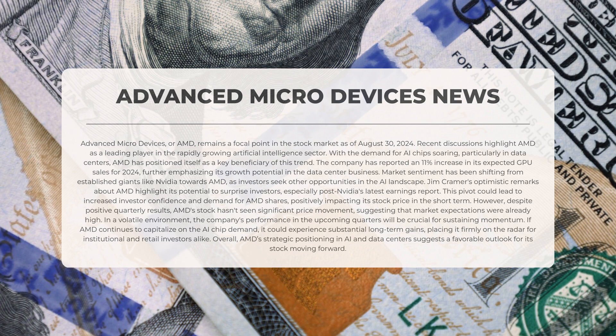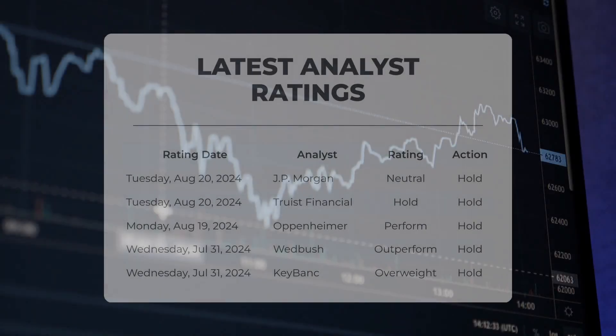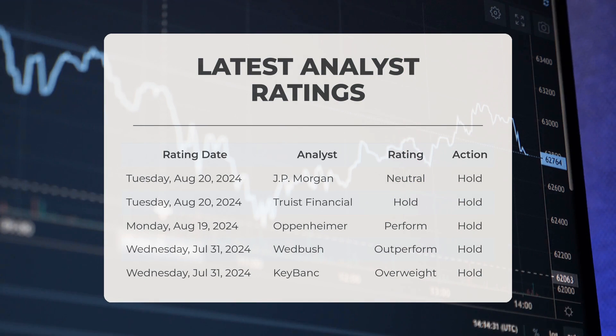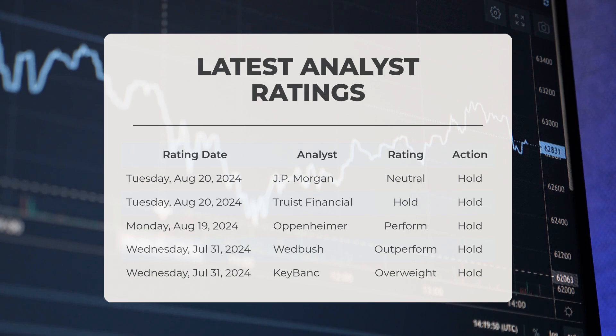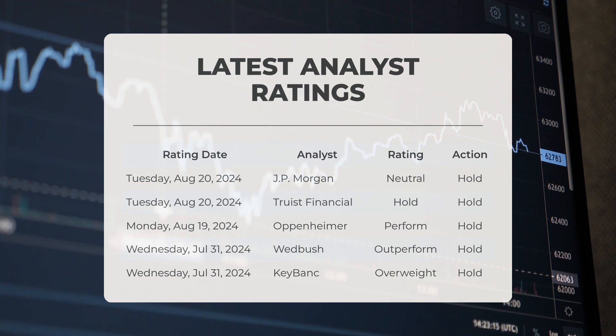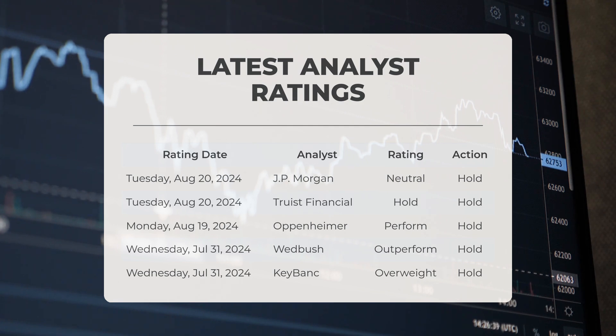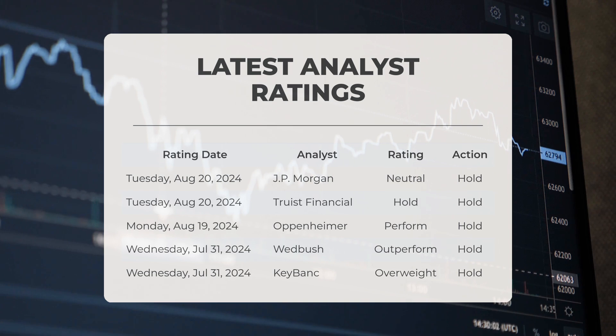Overall, AMD's strategic positioning in AI and data centers suggests a favorable outlook moving forward. On Tuesday the 20th of August 2024, JP Morgan assigned AMD a neutral rating with a hold recommendation, and Truest Financial also rated AMD as hold. On Monday the 19th of August 2024, Oppenheimer issued a perform rating with a hold recommendation. On Wednesday the 31st of July 2024, Wedbush granted AMD an outperform rating while suggesting a hold action, and KeyBank also rated AMD as overweight with a hold recommendation.